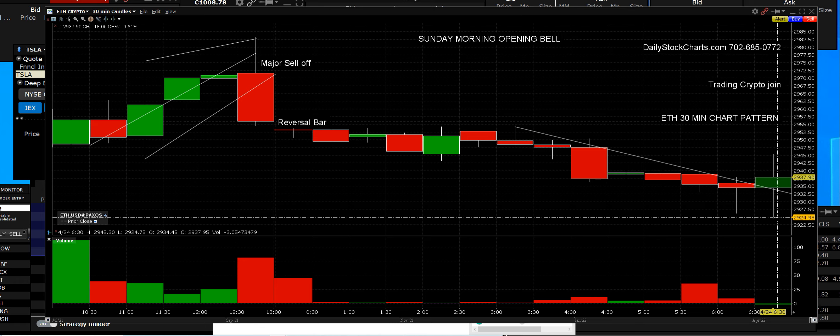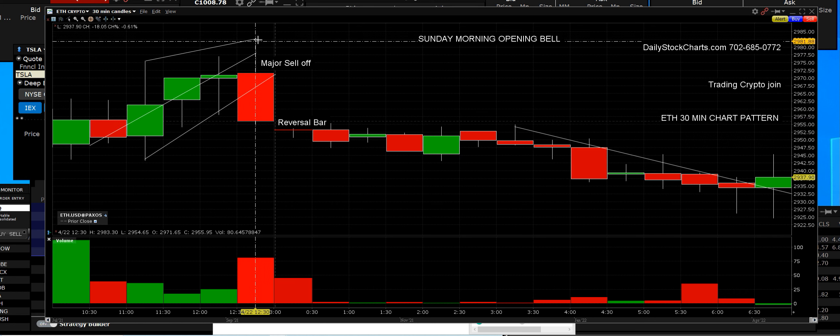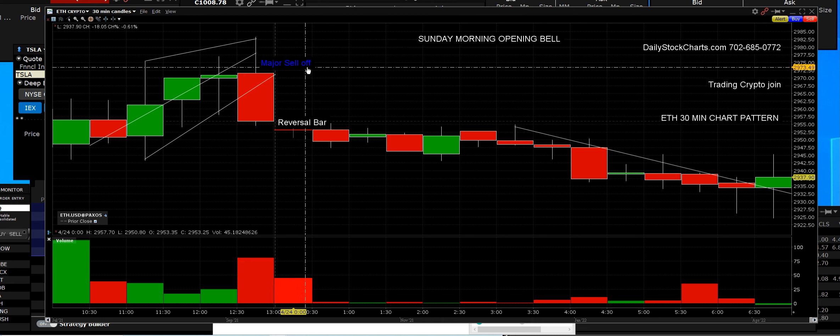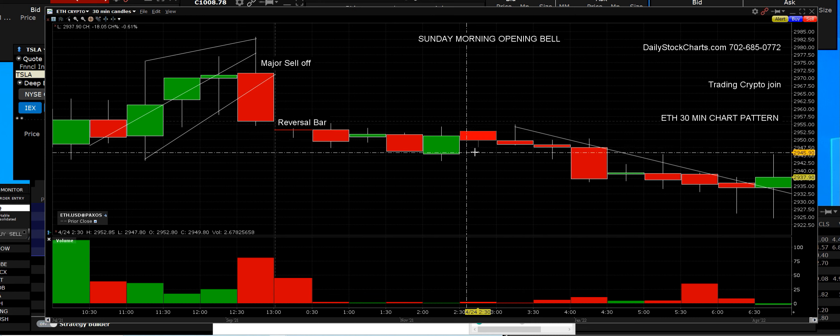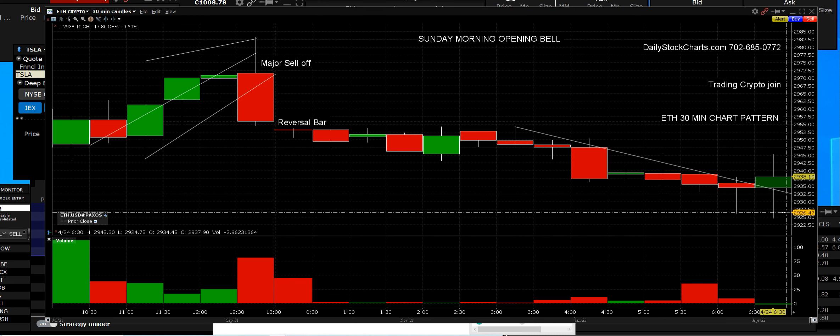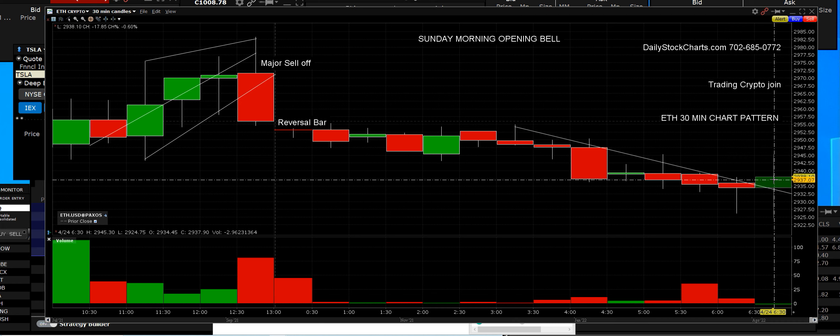Do you get in when it's at the bottom? We call that wholesale. The 30-minute trend channel is very clear. Knowing when to sell — how do I get that low entry, how do I know when to come out? If you don't sell, that was a major sell-off right there, and when these things sell off, they will sell hard.